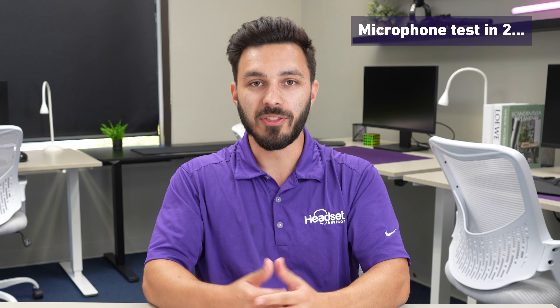Remember, the microphone is important but it's not the only thing to consider — there are other factors to look at before you make your choice.